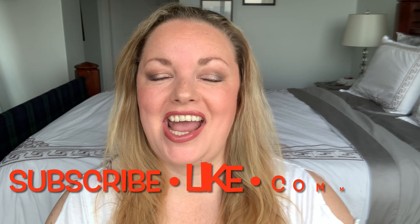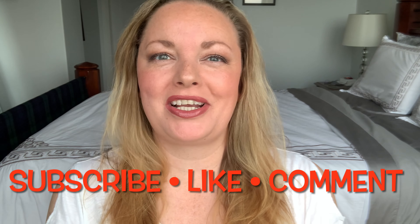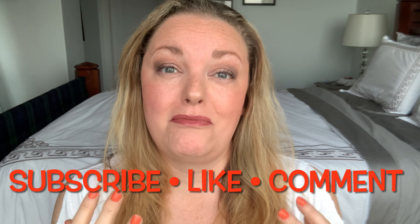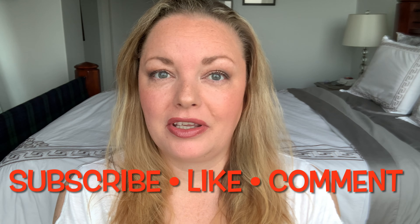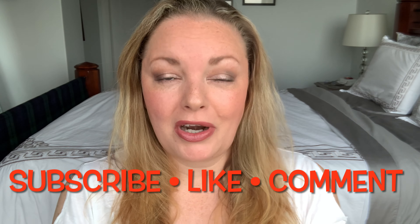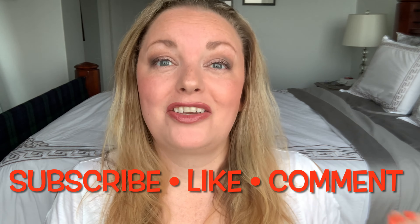Welcome back to my channel. Today I have a fragrance dupe video and I was super excited because one or both of the items duping the main attraction were found — one was for $19.99 at Shoppers Drug Mart and the other one I found on sale for $39 at Winners here in Canada.